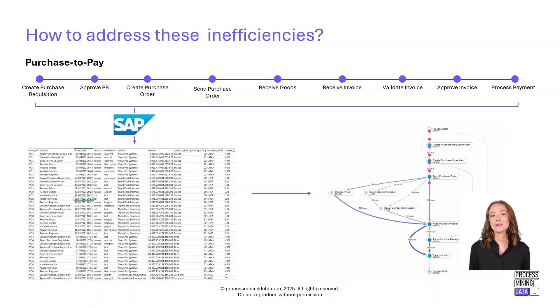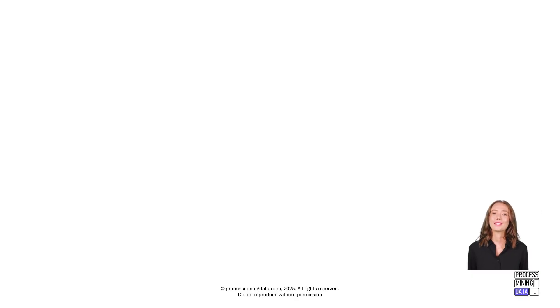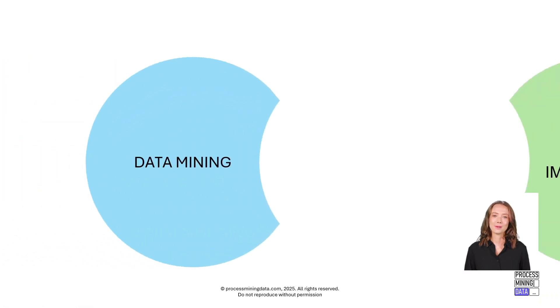From there we can begin to uncover the inefficiencies we mentioned earlier: their root causes, where they occur, and most importantly, how they impact the business. For example, how many hours are being lost? What are the associated costs? Where are the biggest delays? In essence, process mining sits at the intersection of data mining and process improvement.